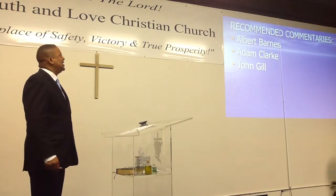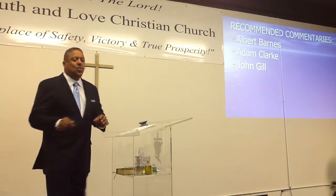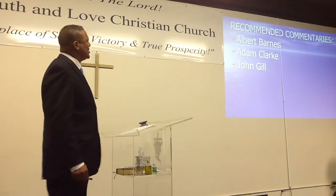Adam Clark is one of my favorites. He's not as wordy as Albert Barnes, so depending upon the verse, you can get enough information without it being too long. Then there's John Gill. These two — Adam Clark and John Gill — are my favorites. There are a whole lot of commentaries out there, but all you need is two or three good ones, and it's the time that you put into it.